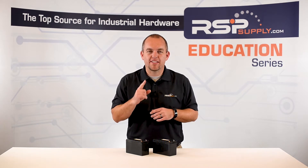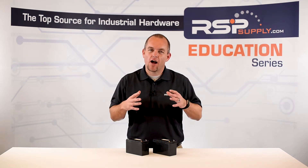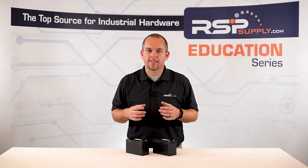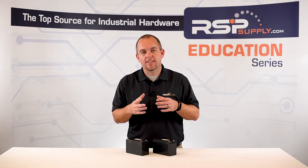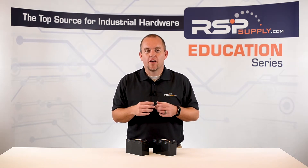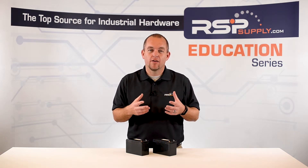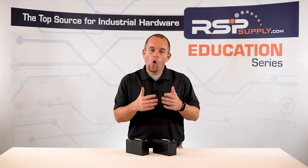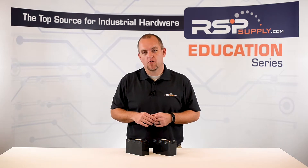First and foremost, let's talk about temperature. Heat is the enemy of all batteries. In a hot environment, it actually increases the amp hour rating of our battery — the hotter it gets, the more amp hours we get. The colder it gets, the less amp hours we get out of a particular battery.